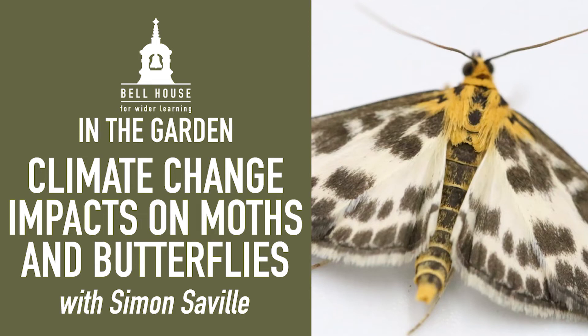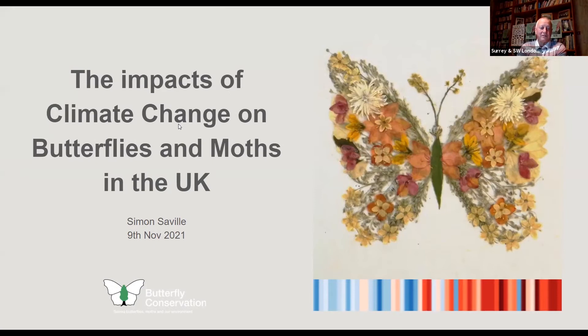Thank you for this welcome to the Bell House presentation. I'm going to talk about the impacts of climate change on butterflies and moths in the UK. I'll draw on the work of quite a few other people as I do so, so it's not all my original work.